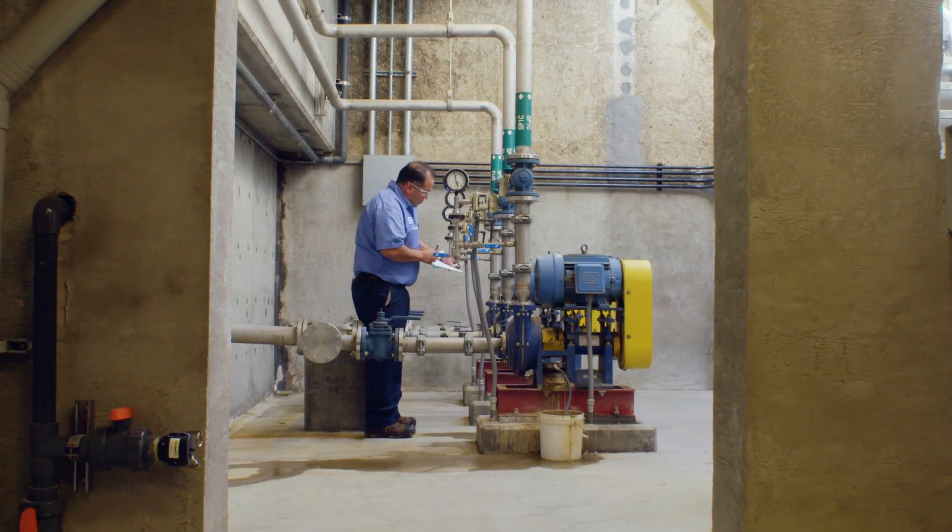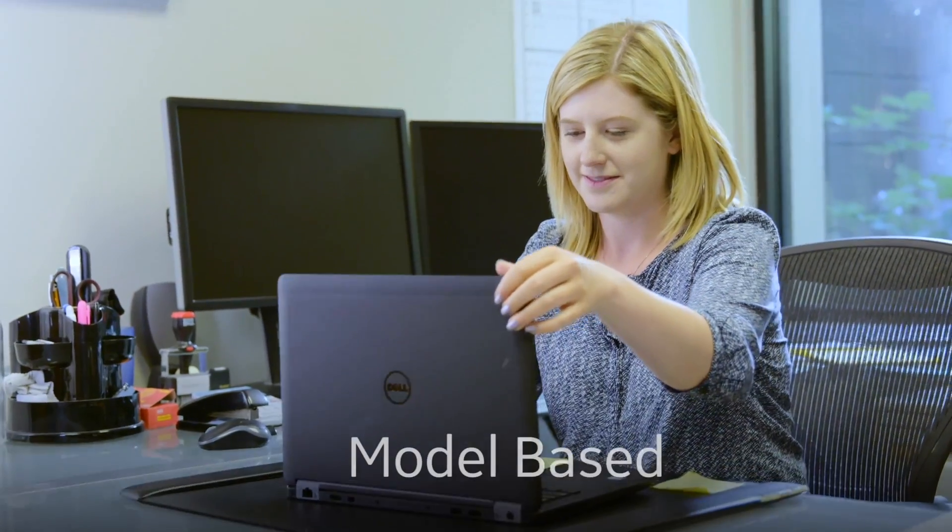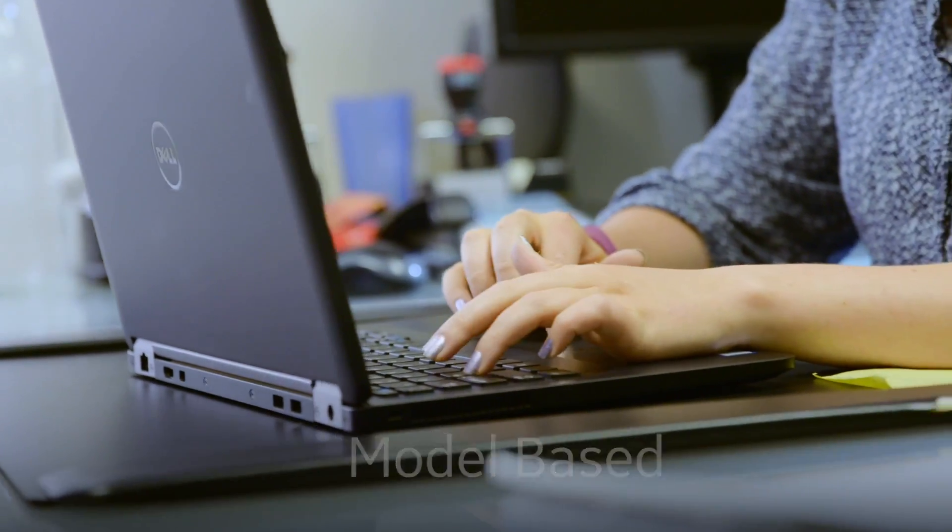The key part of it is that it works with our iFIX Simplicity and Historian servers and systems that we have today. What makes the GE HMI application different than others is that it's model-based, and off that model we are auto-generating the HMI runtime application. You define your model and then what we are doing is auto-generating the actual application off the model.